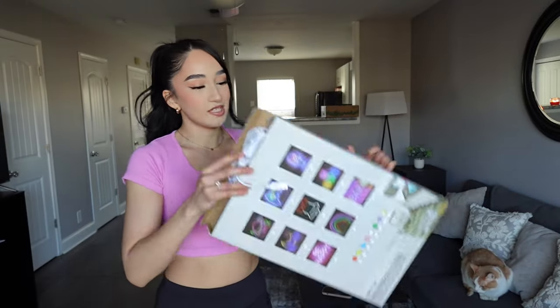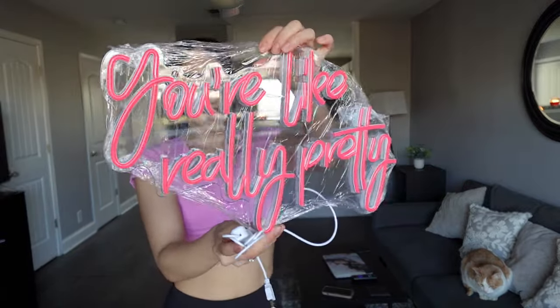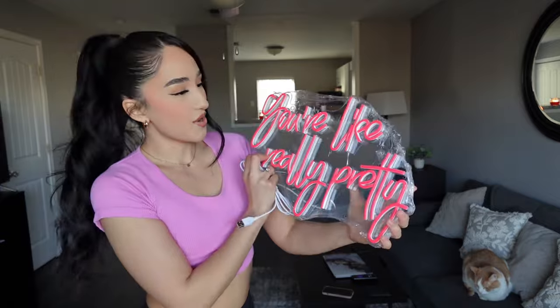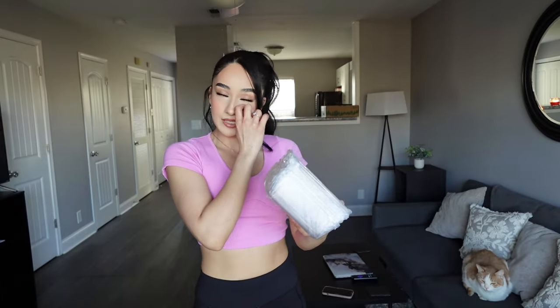...is an LED neon sign. This is what it looks like — oh my god. I did see in the reviews that it was pretty small but I'm not really mad at it. I think I paid like 20 bucks for this, so not too bad. I can't wait to see how it looks hung up in my room. I'm probably gonna put this above my vanity mirror.